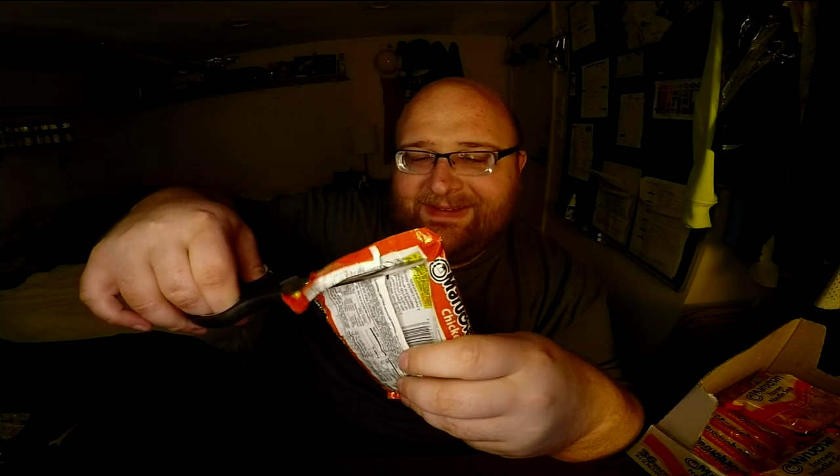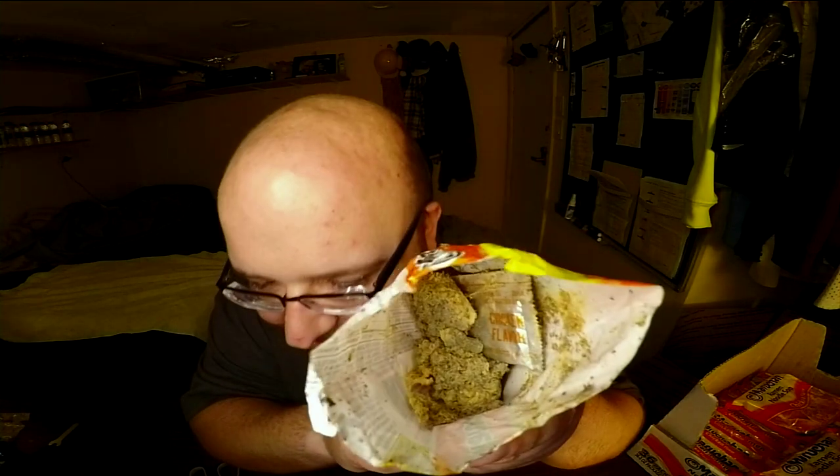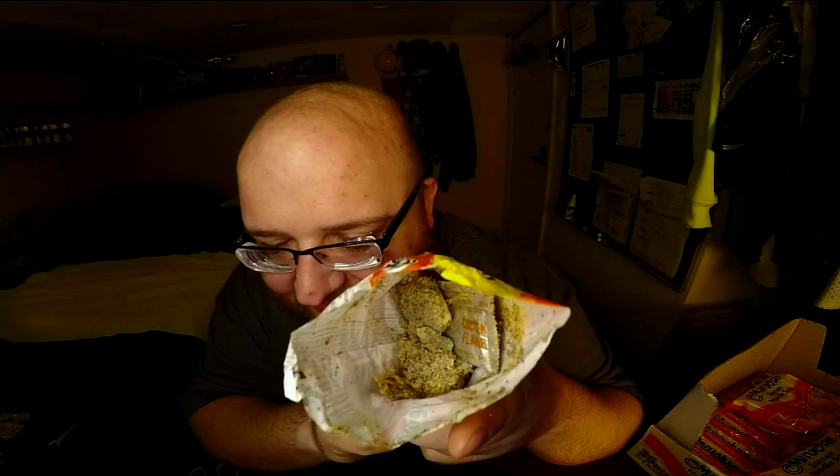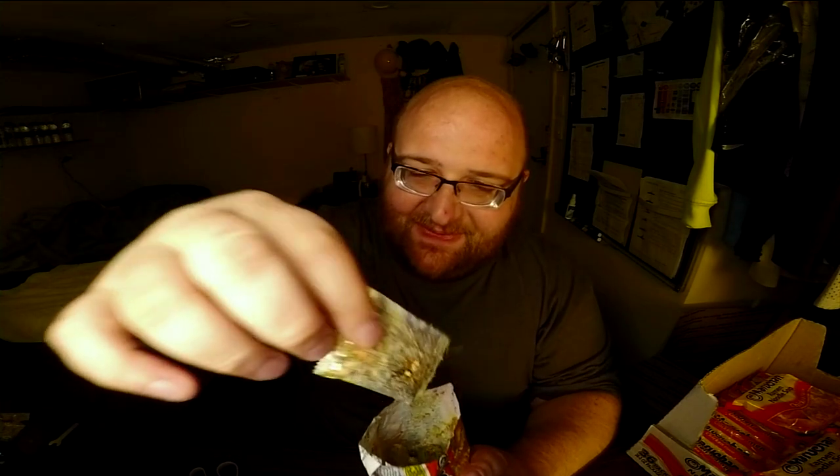What the heck is in here? Wow, it looks like just a ton of extra flavoring - and it's not in a packet. There's one chicken packet in there, but then there's just all this other stuff.